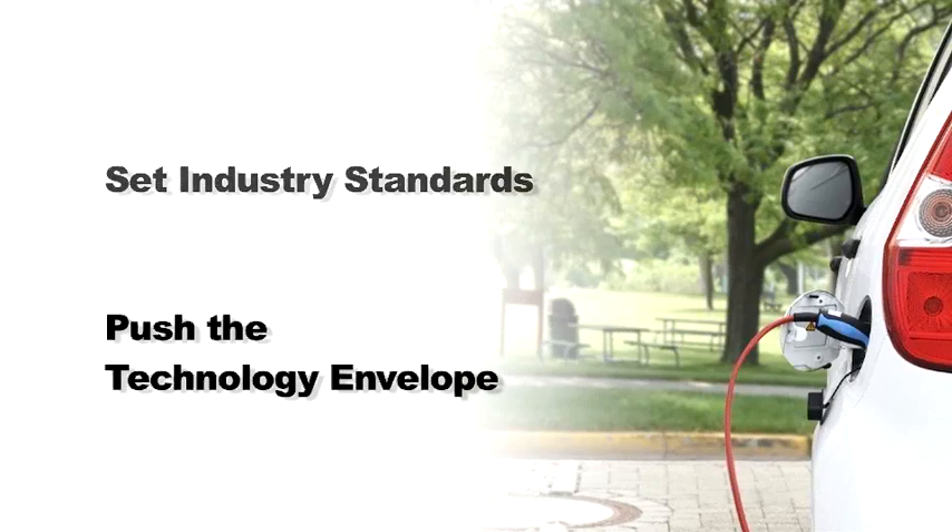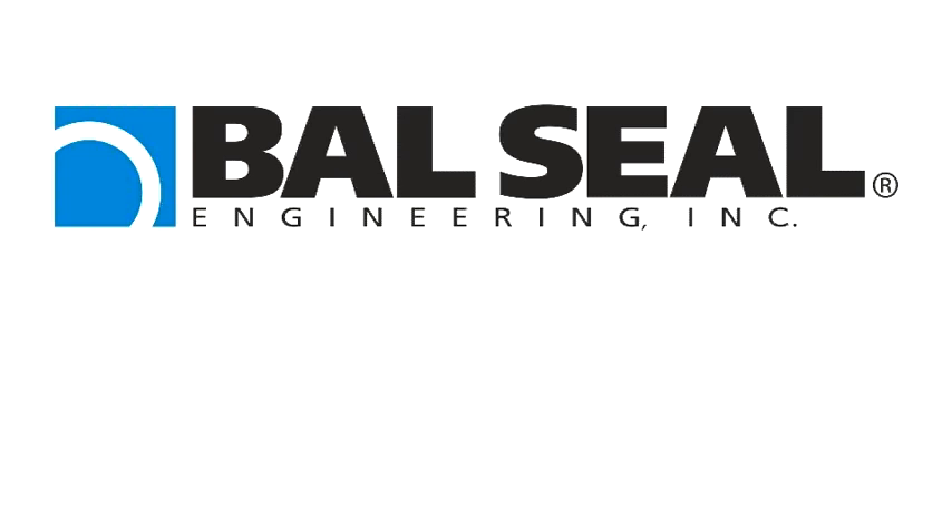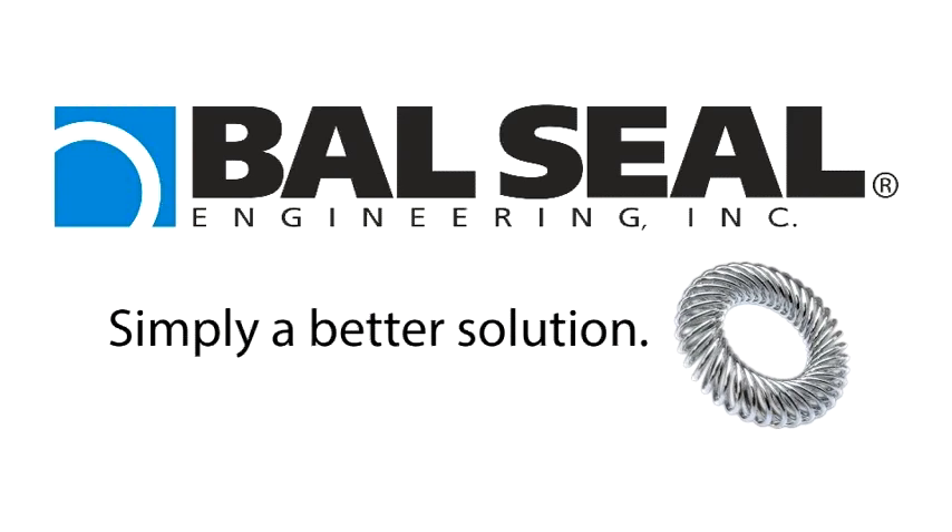Push the technology envelope, and provide a competitive edge. Ball Seal Engineering — simply, a better solution.